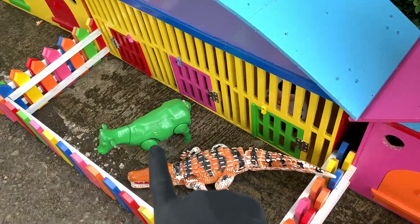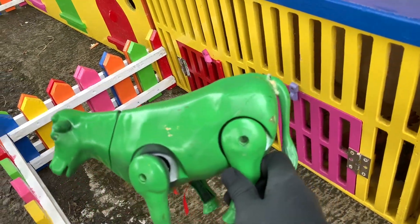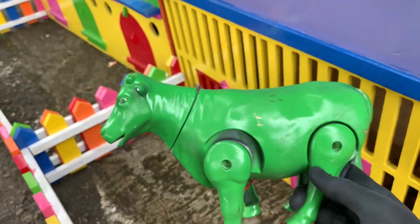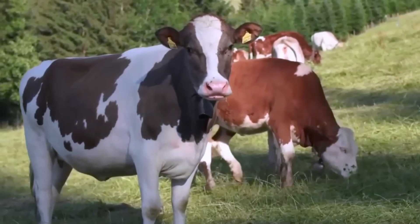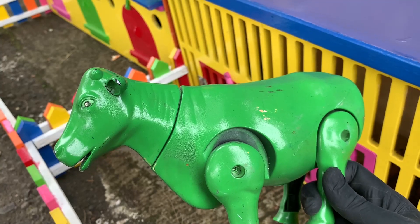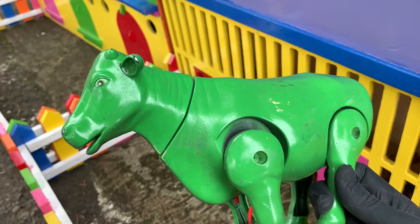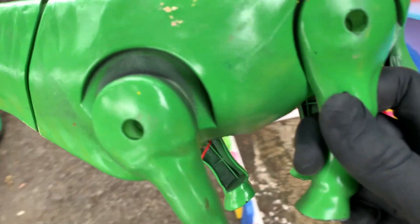Ayo kita ambil lagi teman-teman. Wow, ada apa ya? Berwarna hijau teman-teman, ayo kita ambil. Wadidaw, ternyata ini sapi perah. Wow, sangat mantul sekali! Sapi ini sangat baik, suka membajak sawah teman-teman. Keren ya! Ayo kita simpan di mobil Truk Oleng.